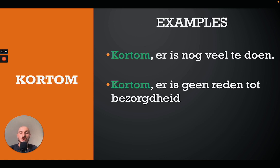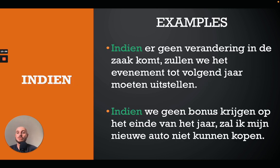The next one is 'kortom', which you can translate as 'in short', 'in brief', or 'in a nutshell'. For example: 'Kortom, er is nog veel te doen' — in a nutshell, there is still a lot to be done. Or: 'Kortom, er is geen reden tot bezorgdheid' — in short, there is no reason to worry.